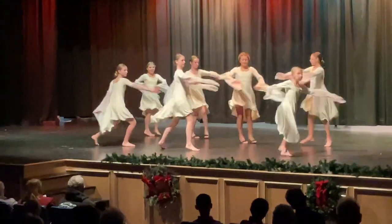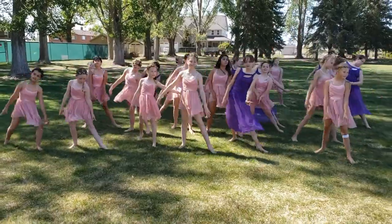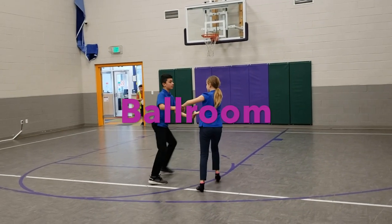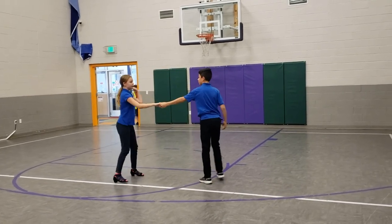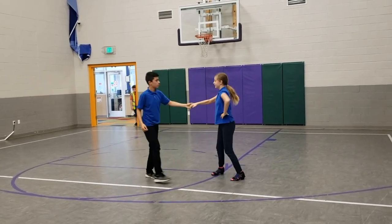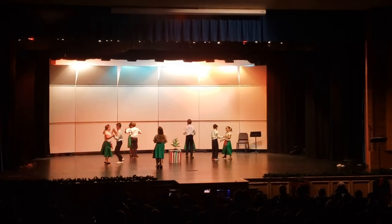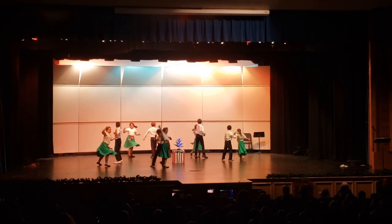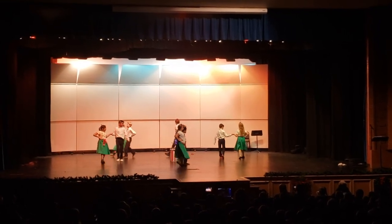Did you know that we have our own dance company here? We practice contemporary jazz, ballet, and hip-hop. Our ballroom class learns a variety of dances in both the standard and Latin styles. Each year, these students represent our school at local competitions and also showcase their skills by performing formation routines in concert.